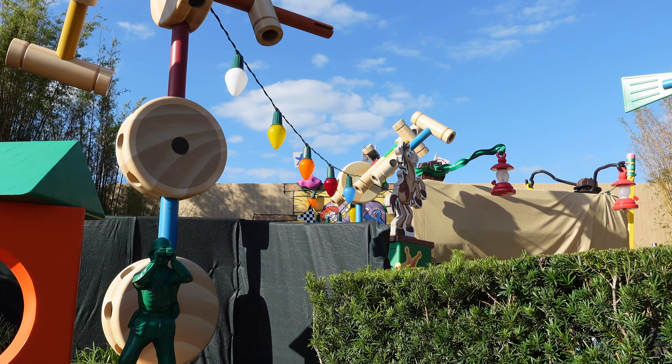Now we head back to Echo Lake to meet Chip and Dale as the Rescue Rangers. Over at the Indiana Jones Adventure Outpost, you can see the line already forming — they're wearing their Indiana Jones gear. They're so popular there's already a line even though they haven't fully set up yet, so we get in line. Hey guys, huge fan — love that I can finally see you in the park! Big hugs with Chip and Dale.